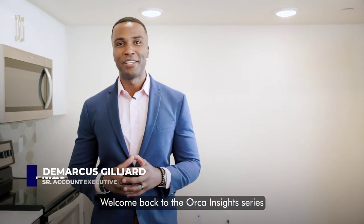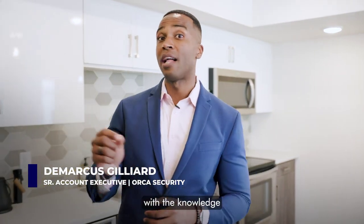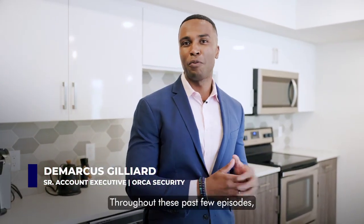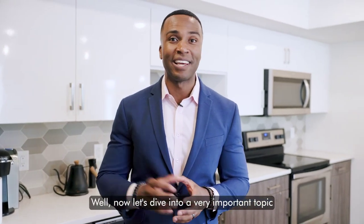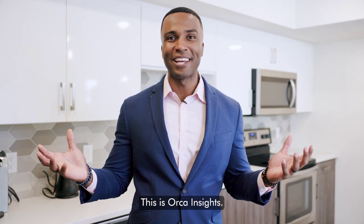Welcome back to the Orca Insights series, where we empower CISOs and serious cloud security leaders with the knowledge to be masters of their multi-cloud environment. Throughout these past few episodes, we've talked about cloud security posture management, API security, and Kubernetes security. Now let's dive into a very important topic: cloud infrastructure entitlement management. This is Orca Insights.